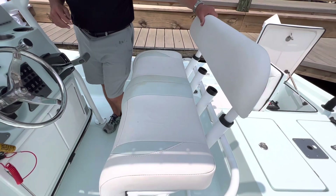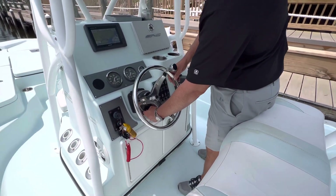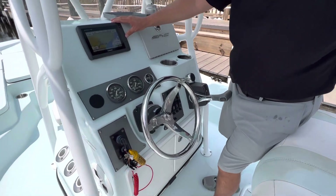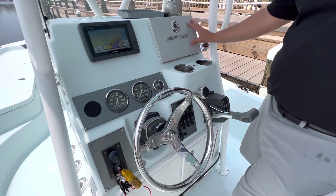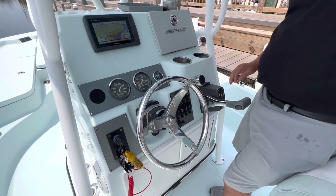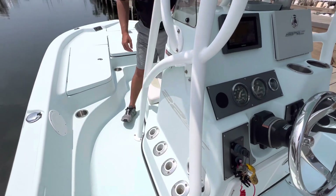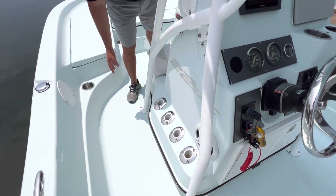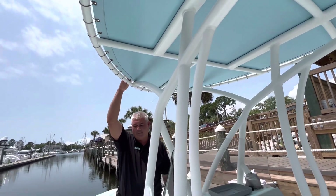At the helm you'll find a dual helm seat with backrest and tilt wheel steering. It's going to have a Garmin echo map 70s color screen and a glove box. Making our way forward you'll see rod holders on both sides, and a T-top with a light blue cover to match the outside of the boat.